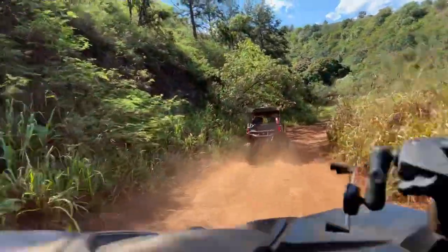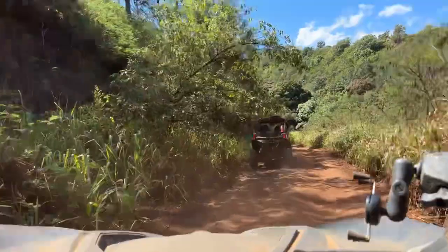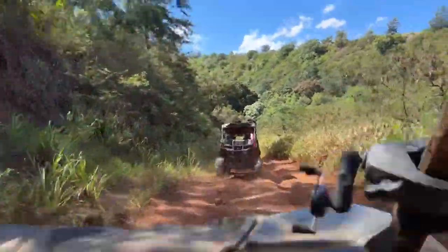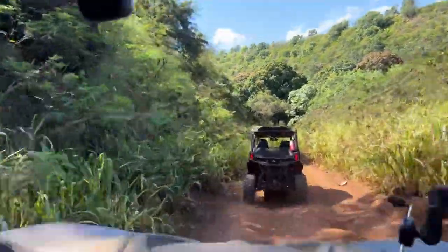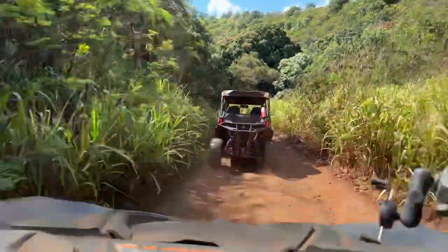They provide a helmet and goggles for you. You don't really need too much at Maui Park Road Adventure. And we were having a good time — we drove this yesterday.